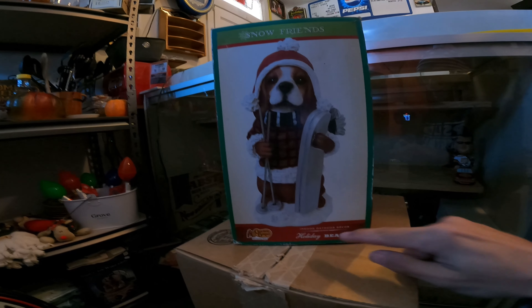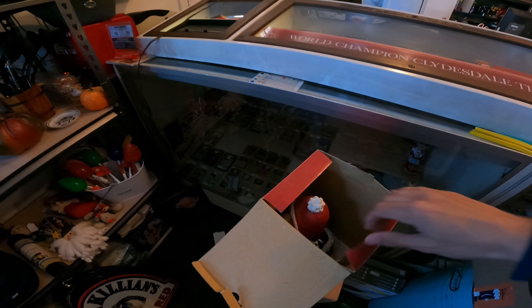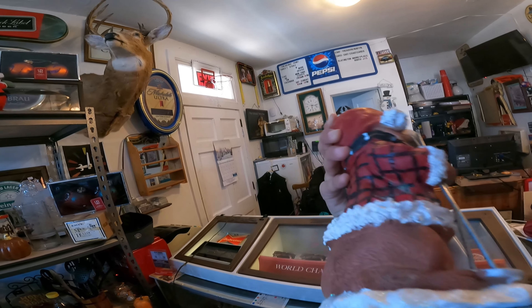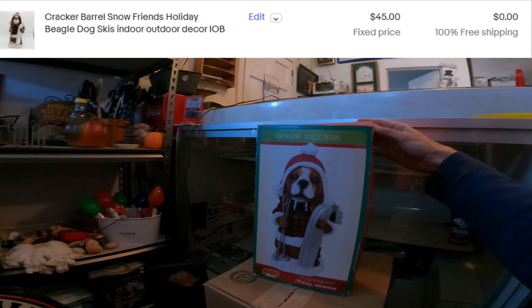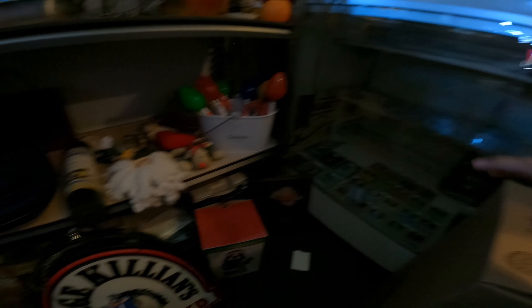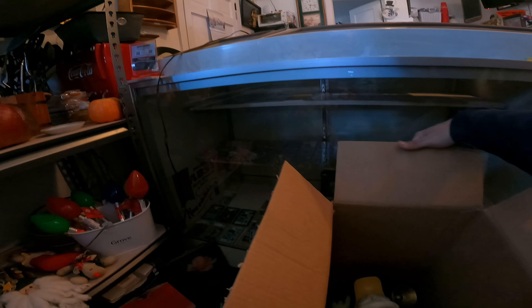Cracker Barrel is another good brand. We got the Holiday Beagle with the box - I'll definitely need some stuffing and will double box it. I like picking up Cracker Barrel stuff, especially their holiday items. I remember finding a Christmas house in a storage unit one time and it sold very well and fast, so ever since then I've always kept an eye out for Cracker Barrel. We paid $8.50 for the beagle.